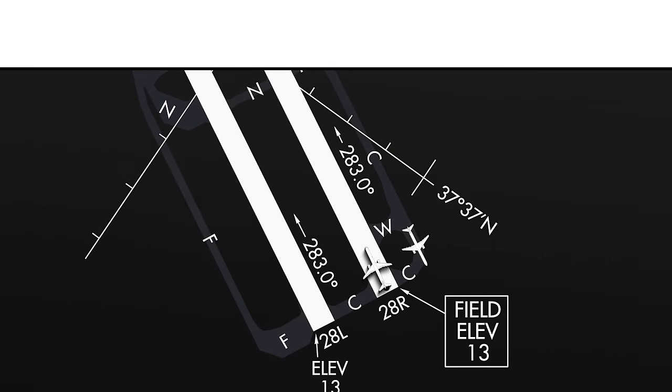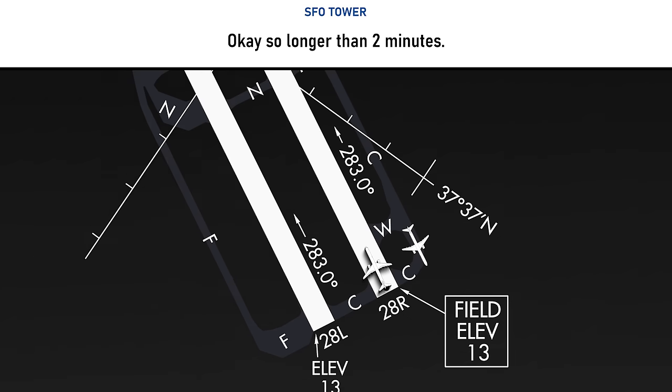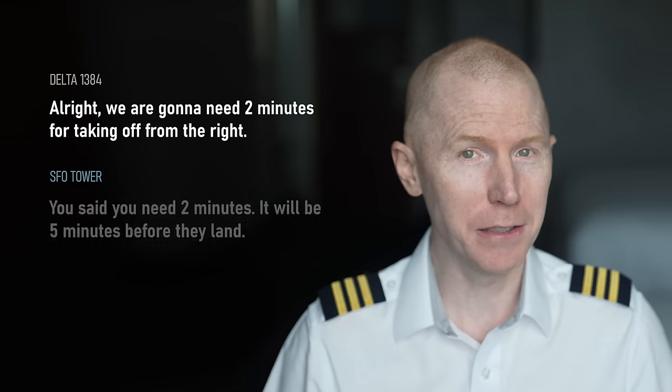You could make the argument the controller is irritated with Delta and being a little passive aggressive when she says, 'okay, so longer than two minutes.' But to be fair to her, the pilots did say they only needed two minutes and the traffic was five minutes out. So they obviously exceeded their two minutes — probably by double. She's going to want them to get off the runway, not just seconds before that plane gets there. They did give her that time, she accepted two minutes, and they didn't get it done — probably closer to three or even pushing four minutes.